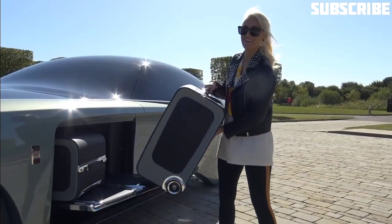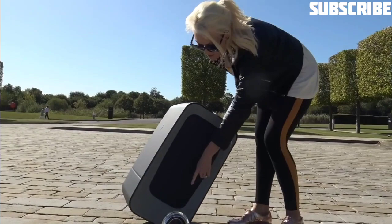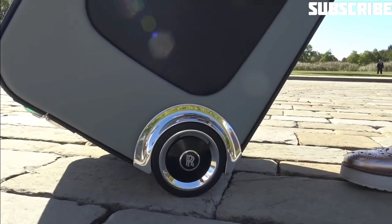They thought of everything. The Rolls-Royce badge here is also weighted, just as the wheels are on the car — that's pretty cool.